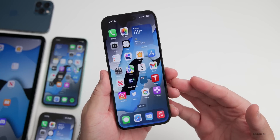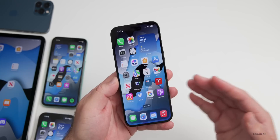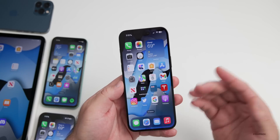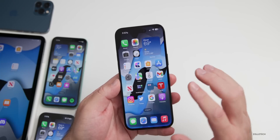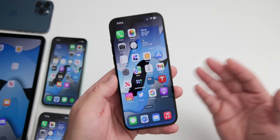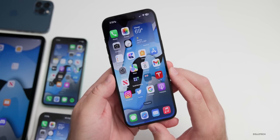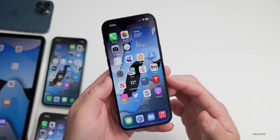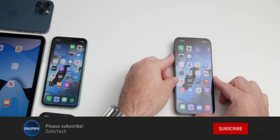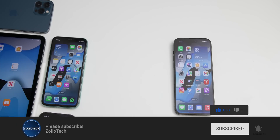That covers everything known so far about iOS 16.2 beta 2. If you're trying to resolve an issue, betas are never recommended — wait for iOS 16.1.1 instead and see how this beta progresses over the next few days. Thanks to Matt, Ryan, and Francisco for help finding some features mentioned. The wallpaper will be linked in the description. If you enjoyed the video, please like and subscribe.